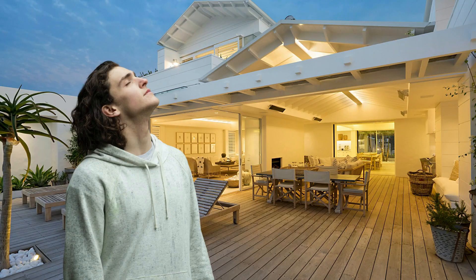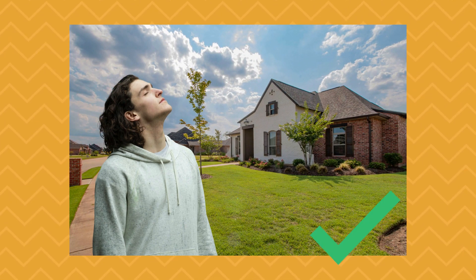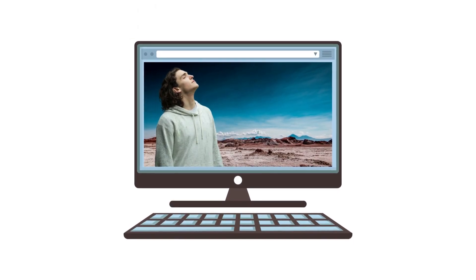These are not just images — these are professionally cutout images cut out by our in-house professional designers, offering ultra-fine quality that can be integrated with any work seamlessly.